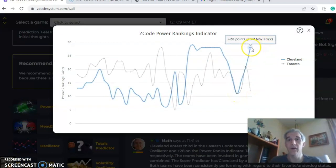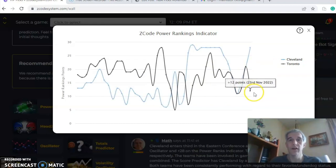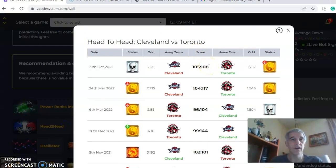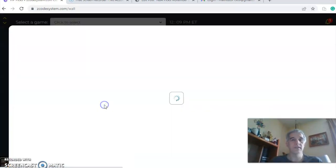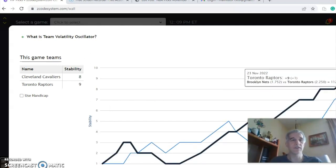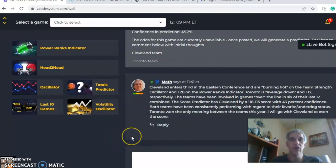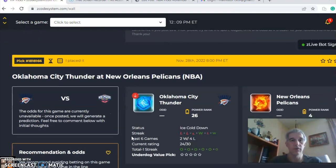Cleveland has been on an upward trend, up to plus 28 — they were at plus 14 just under two weeks ago. Toronto, on the other hand, has dropped from 21 down to 12 just over the last few days. In the head-to-head matchup, they only played on October 19th, with Toronto coming out on top 108 to 105. The stability factor shows both teams have been consistently performing relative to their favorite/underdog status. In the end, I like Cleveland to win this one to even up the score for the year — Cleveland to win the game.